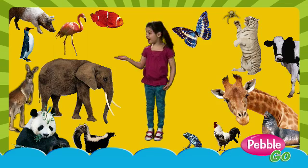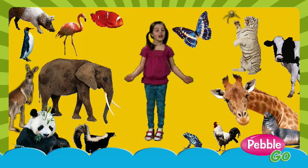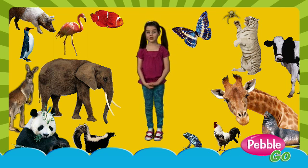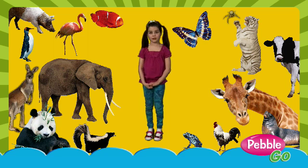Do you like animals? I like animals a lot. A lot of other kids I know like animals, too. Working in the library, you probably love getting kids to learn new things. But sometimes it's difficult to find research tools for young readers like me.